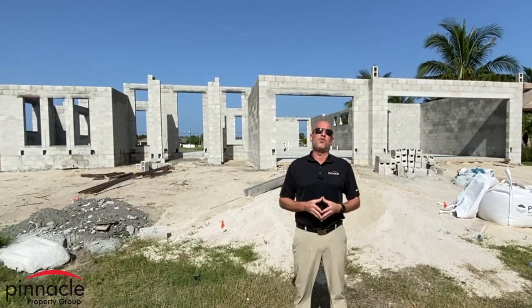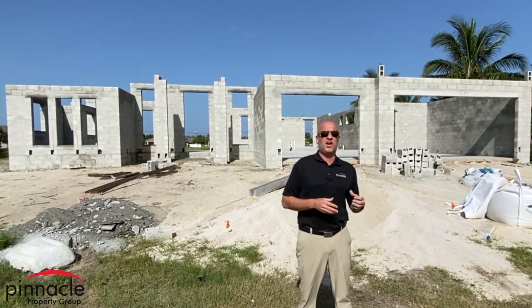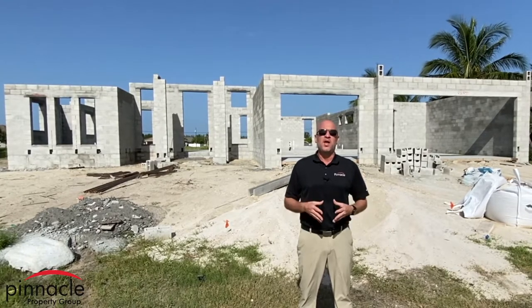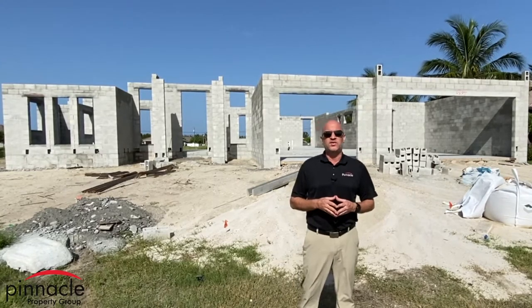Hey folks, this is Brian Ludman with Pinnacle Property Group and today I want to give an update on the house that I'm building for myself. Behind me here we have the block up, we did the underground plumbing, and we have the slab. I want to give you a quick walk through and some of the things that I've done with this home.